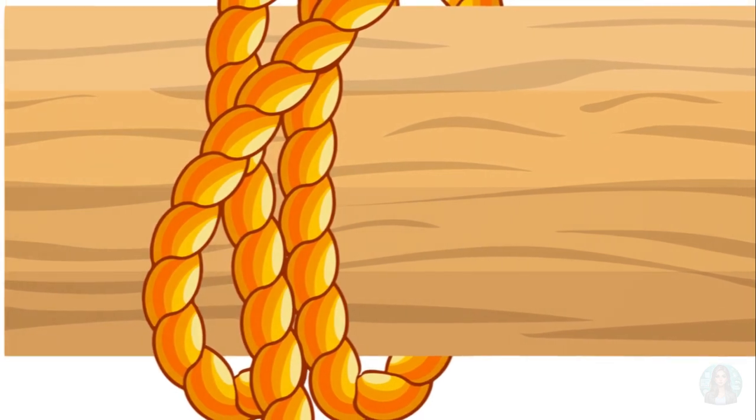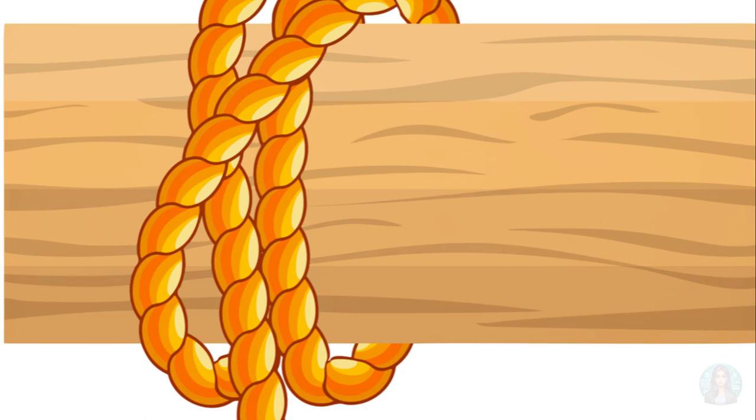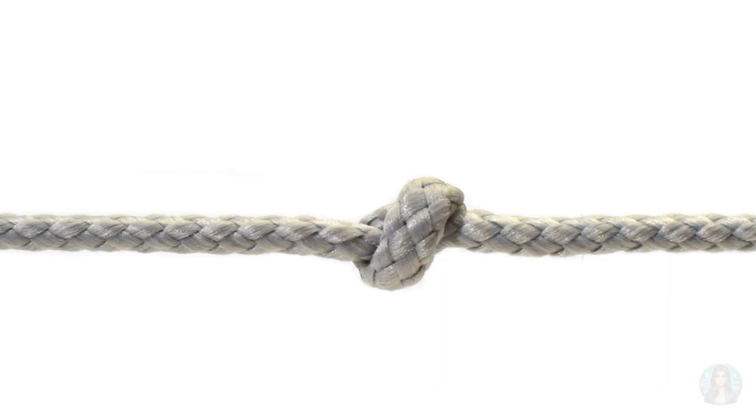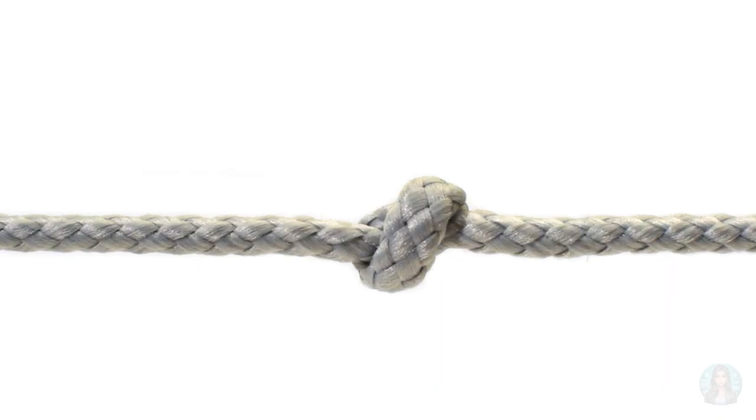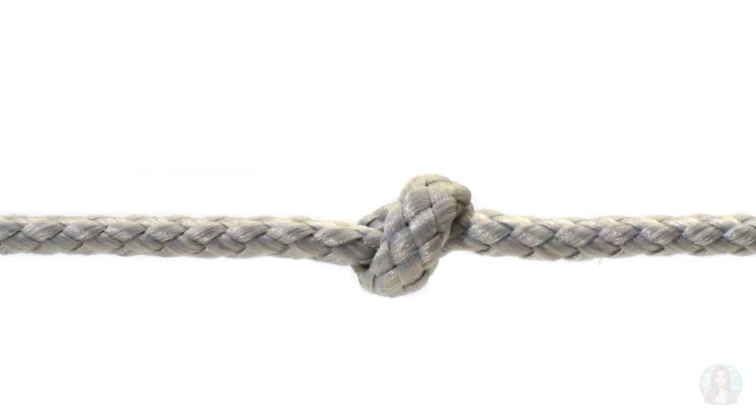In the world of knots, the clove hitch is a real quick fix. It's used to hitch a rope to a post faster than Woody can say 'yee-haw.' It's easy to adjust, but keep in mind — like Woody's hat in a tornado — it can slip if it's not under constant tension.